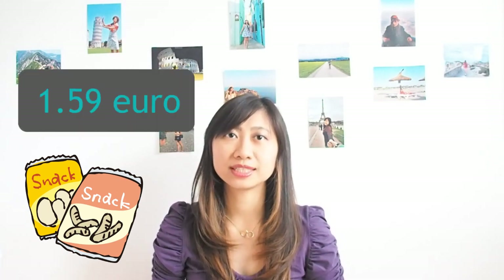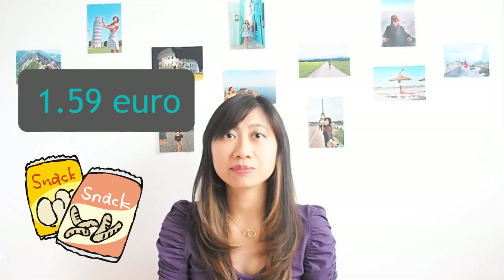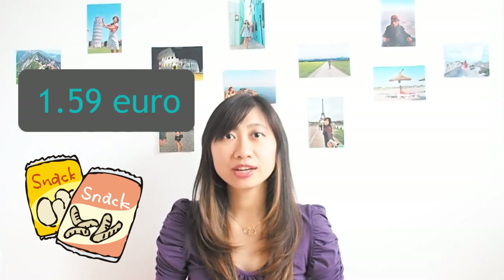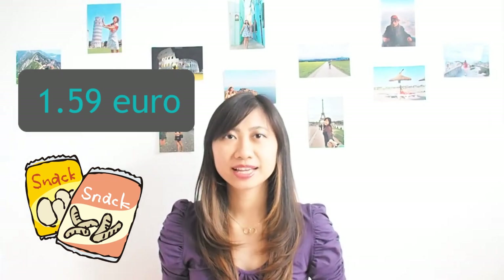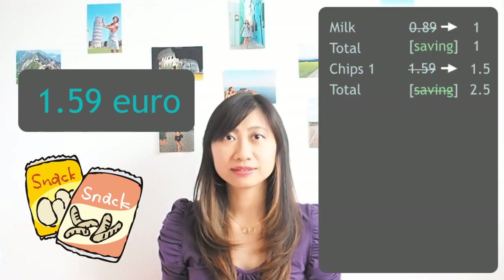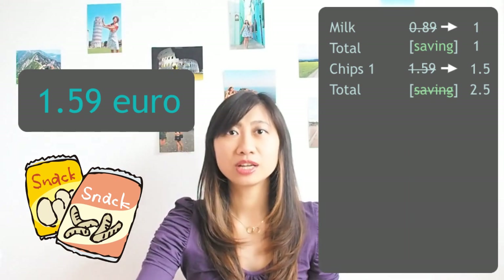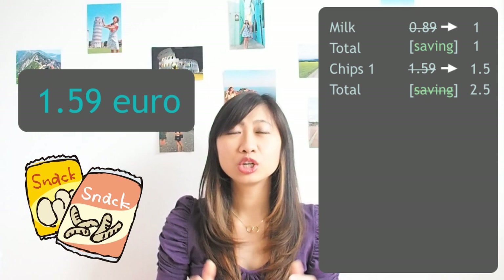You keep walking and you find your favorite chips — they're now on discount! The original price was 2.39 and now it's 1.59. You're so happy, so you grab two of them. For the first chips, you round it down from 1.59 to 1.50.